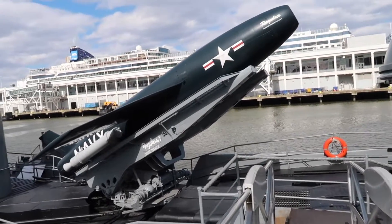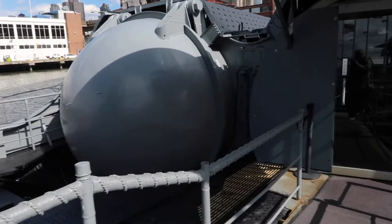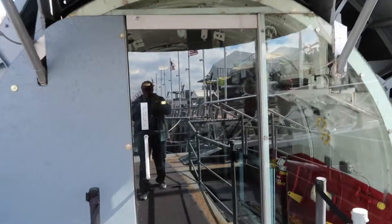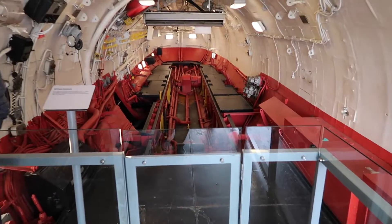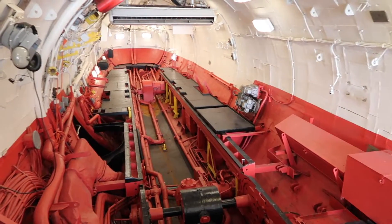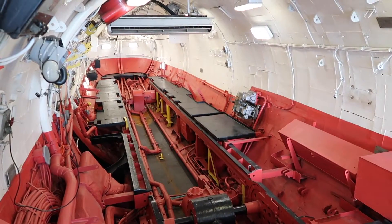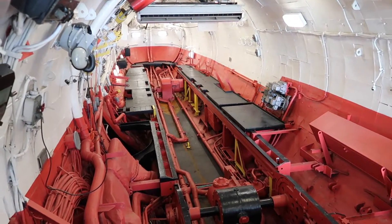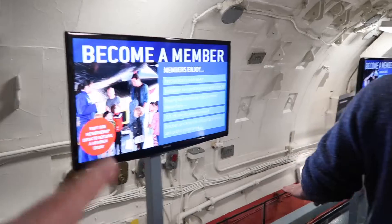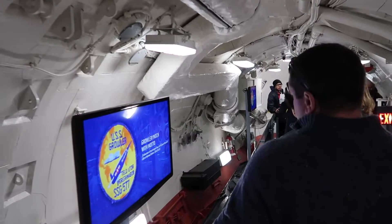Now we're boarding the USS Growler. I'm pretty sure these doors were not original. So this would have been the missile hangar. The missile hangar could hold two Regulus missiles, and they would be brought from here out to the main deck to be placed on the launcher. This would have been the other missile hangar where the other missile would have been stored.